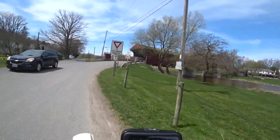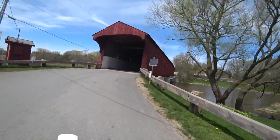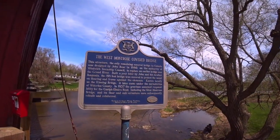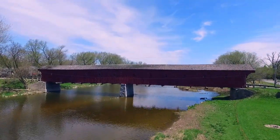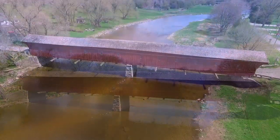Bloody thing sees enough traffic, doesn't it. Just over an hour west of Toronto, a unique piece of history spans across the Grand River — the West Montrose covered bridge, the last wooden bridge in Ontario and the oldest wooden covered bridge in Canada.